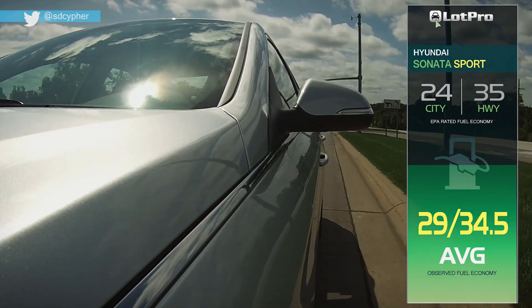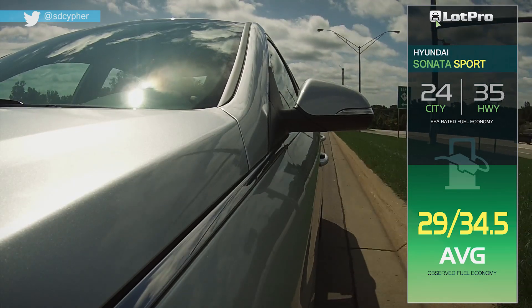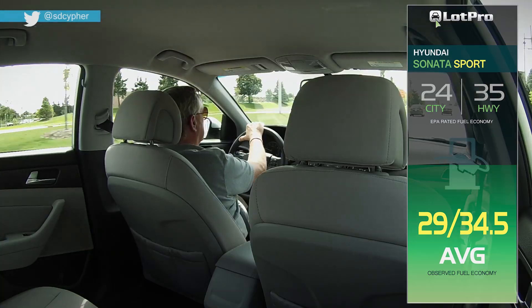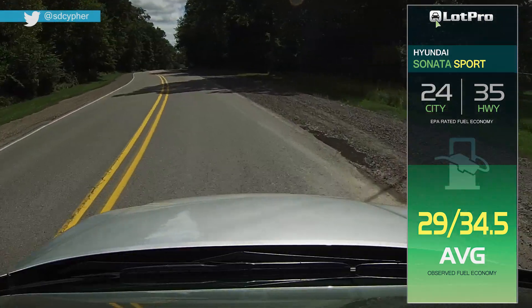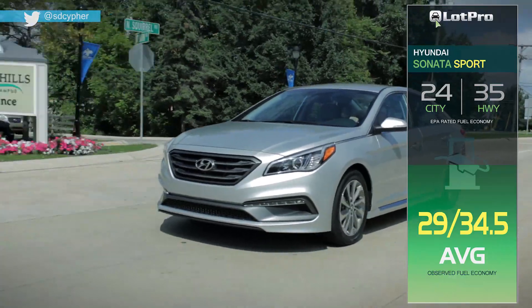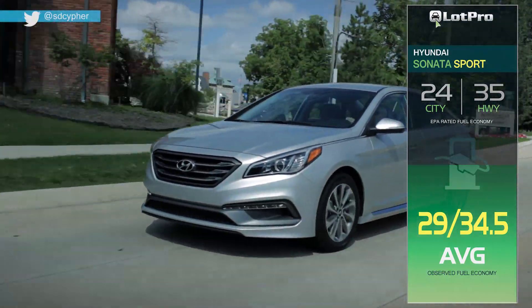The Sonata Sport is rated by the EPA at 24 city, 35 highway, and 28 combined MPG, while my own observed fuel economy was an excellent 34.5 MPG on the highway and 29 MPG in city driving.